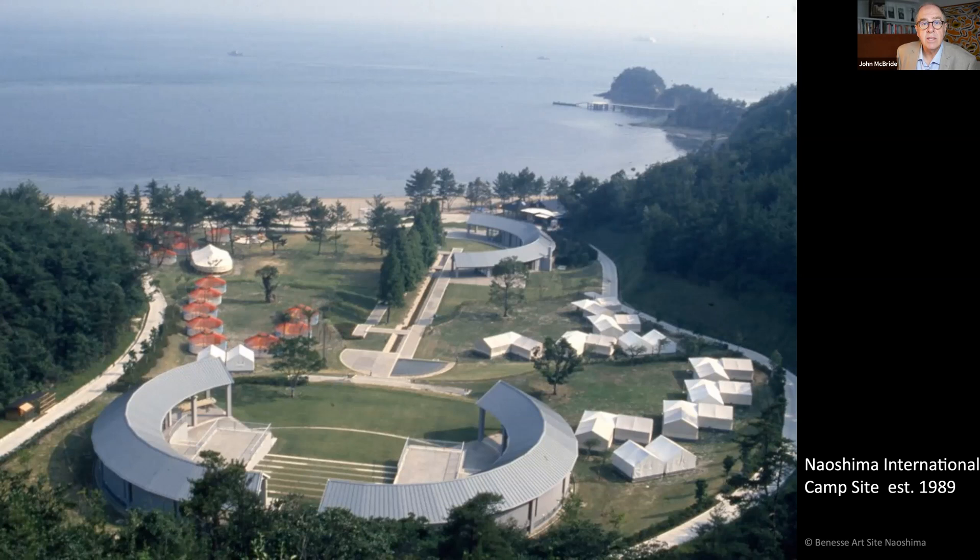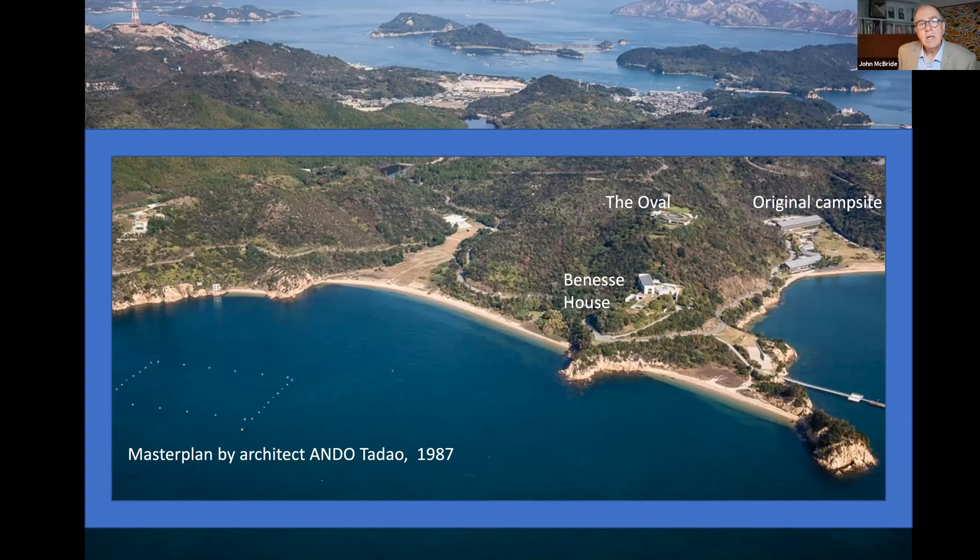Fukutake Soichiro took the helm of his father's business in 1986 following the sudden, sad passing of his father. He resides in New Zealand and is chairman of the Fukutake Foundation based at Naoshima, which owns the monumental art, and he is general producer of Art Setouchi. In 1987, Fukutake purchased all of the land comprising the campsite and the hill above. He handed this land parcel to architect Ando Tadao to develop a master plan. The first building completed was Benesse House. By this time the publishing house had renamed itself Benesse, meaning 'to be well' or 'well-being' in Italian.